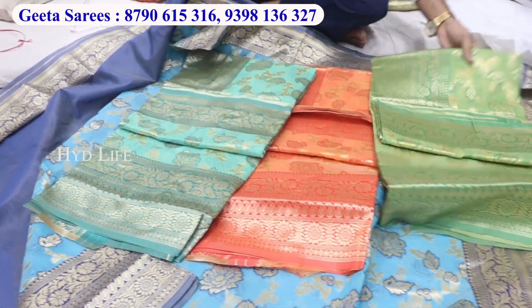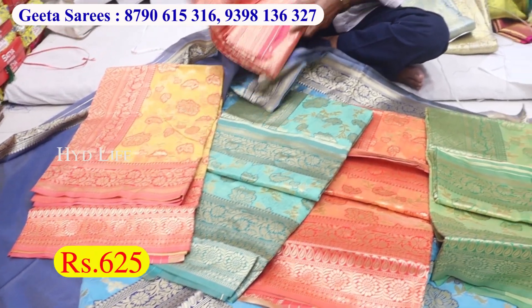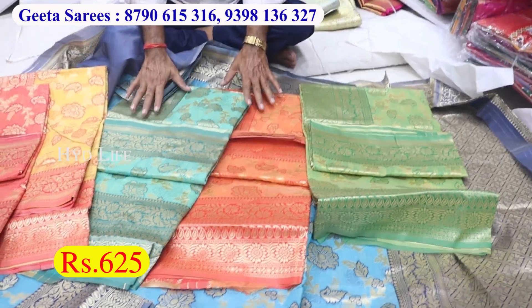There are many varieties in the shop. There are only 625 varieties in the shop. There are many different types, GST included. In the video, the price of GST is not separate. There are many GSTs in Gita Sari.